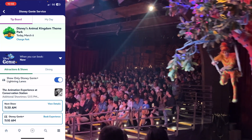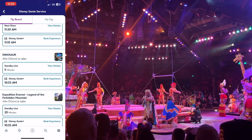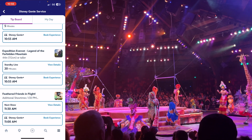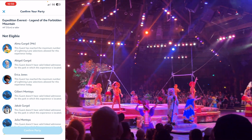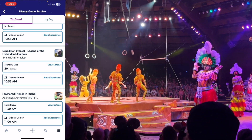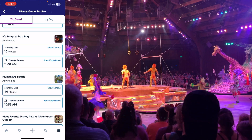Now we're ready to book our next Lightning Lane attraction. One important thing to know: you're not allowed to book the same attraction twice in one day. So if I try to book Everest again, it still shows up in the app as if I can book it, but as soon as I click on it, it tells me I'm not eligible for that experience. You can only use your Genie Plus Lightning Lane reservation once per attraction — but they'll still show up in your app. So now we're looking through to figure out what we want to do next.